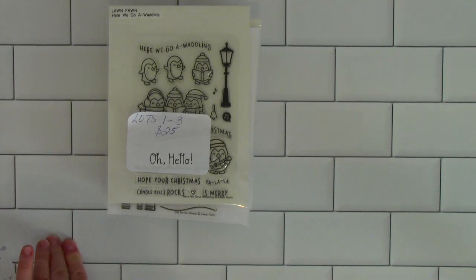All the lots will be listed down below in the description box. I'll have their name, the numbers — lot one, lot two — and then the price. The price is what it is; it includes shipping. I don't do combined shipping. So if one lot is $25 and another lot is $25 and you want both of them, it'll be $50.